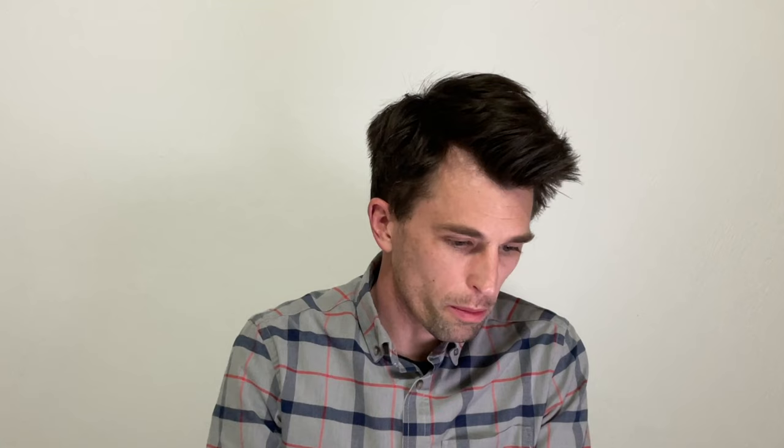One more picture — this one's called Arbor Day. If you've ever heard of Arbor Day, where we plant trees and different things. Again, telling the story of coming together, of hard work. We have a family all working together, doing their best.